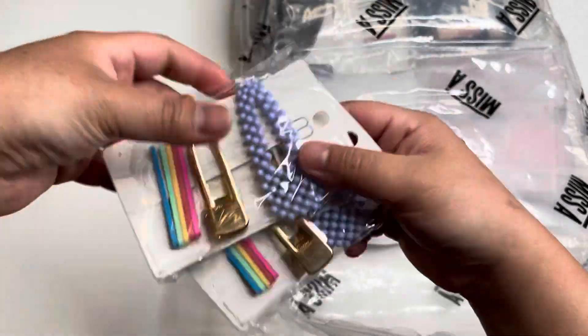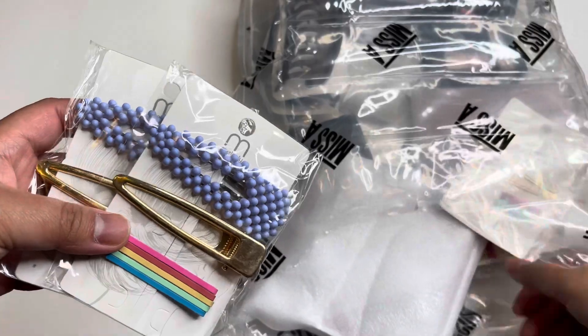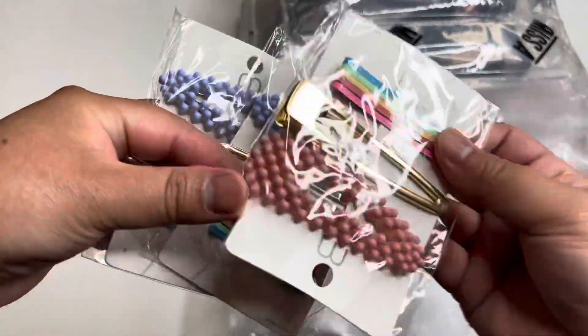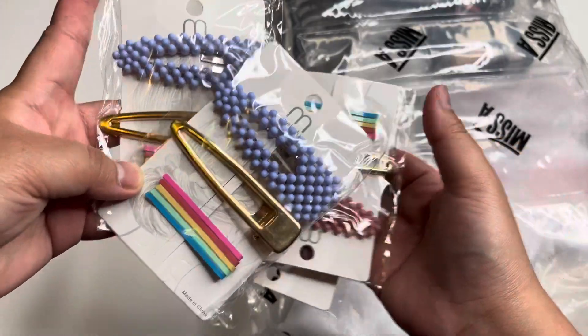I bought two of each and I got these at a dollar each, so I have two designs — two colors — for my daughter.